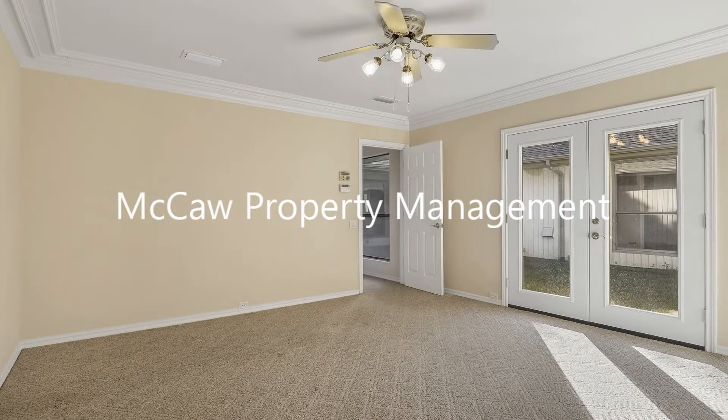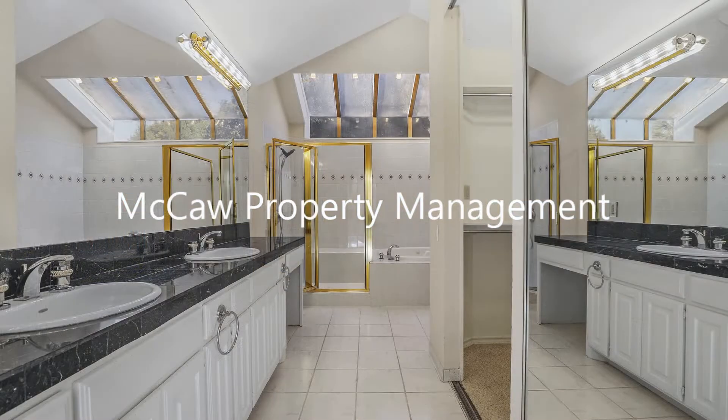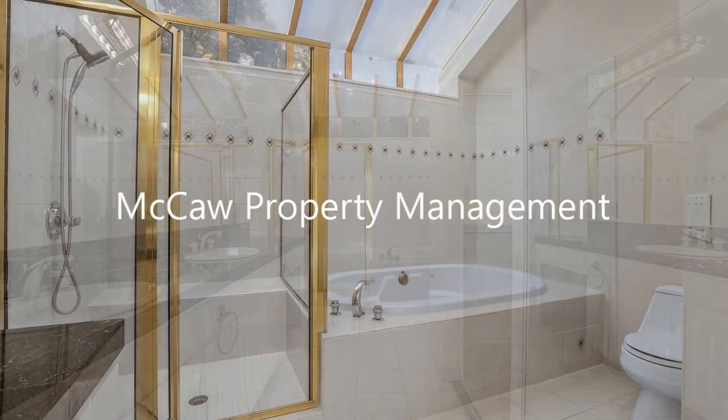The large master suite has doors leading out to the yard and an ensuite bath. The master bathroom has a walk-in closet, marble countertops, a soaking tub, a separate shower, and a skylight.